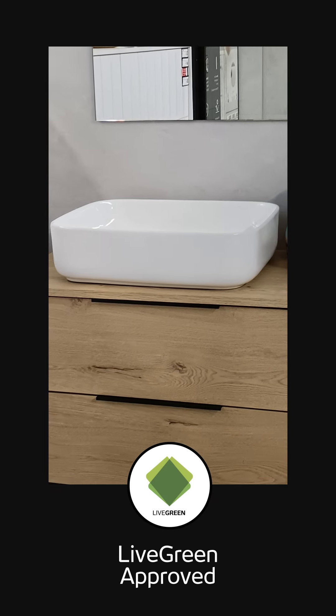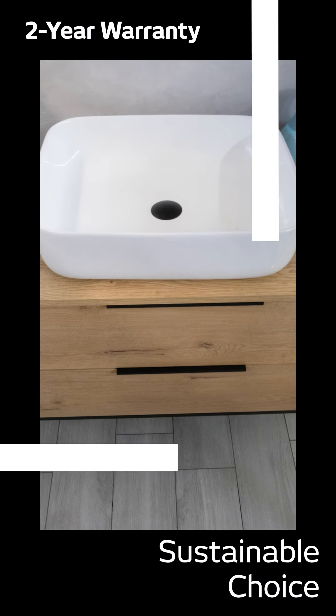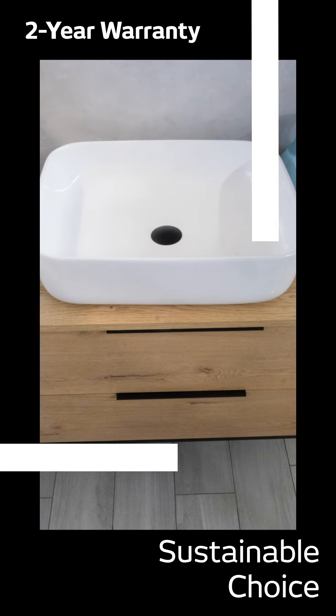Sustainability is at the core of Italtile's Davina House brand, and the Davina Sutherland Countertop Basin is no exception, offering impeccable eco-chic credentials and durability.